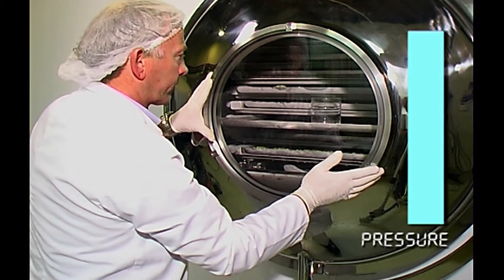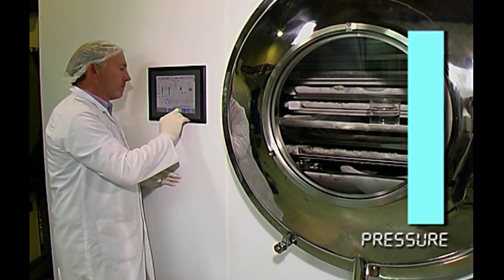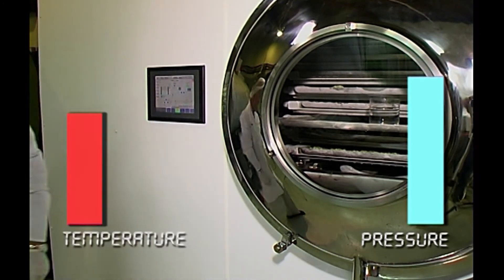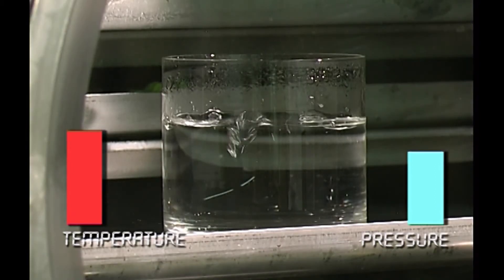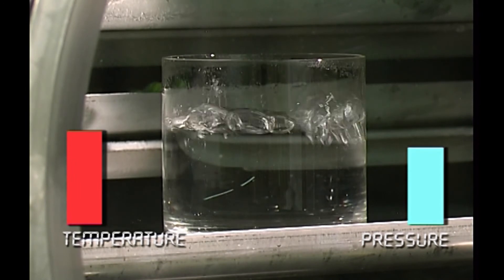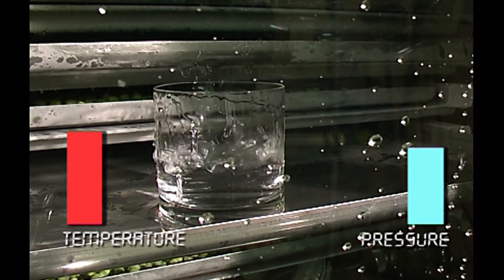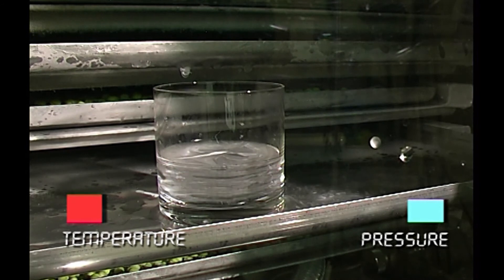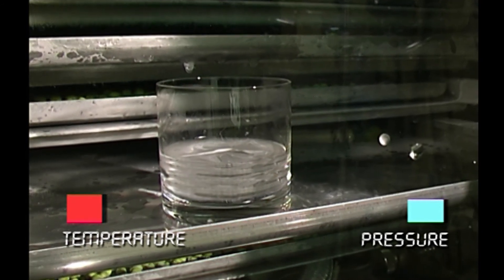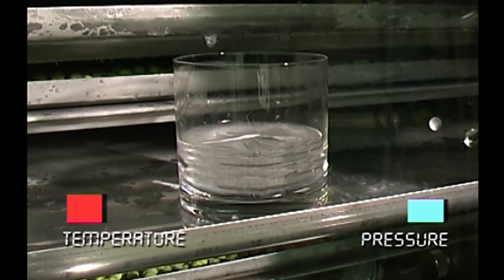The unique way that water behaves can be demonstrated by putting a glass of water into the freeze-dry chamber and lowering the pressure. At about one-tenth atmosphere, the water reaches its vapor point and appears to start boiling even though it's still quite cool. If the pressure is further lowered to below the triple point, the water freezes to ice. As long as the pressure and temperature stay below the triple point, the solid ice will sublimate directly to vapor, eventually migrating to the condenser unit.